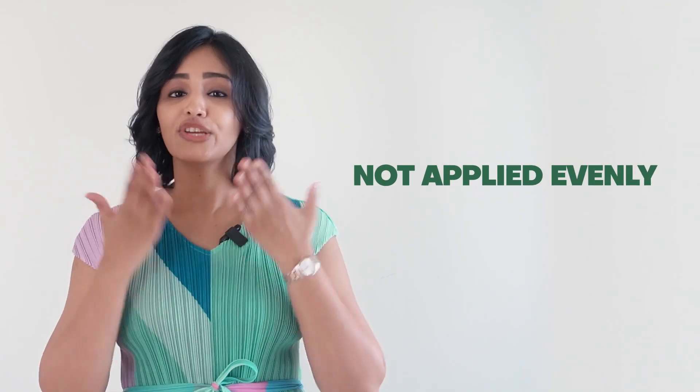Also, the true nuance of makeup is that it is not applied evenly on the skin — we highlight, we blend, we apply more in some zones and less in some zones to enhance certain areas and define certain contours. So there's no way we are going to use it as a uniform coating all over, which is how sunscreens must be applied. Plus, a primer or a foundation is way more expensive than a sunscreen, so we're not going to use up our foundation supplies the same way we finish up our sunscreen.